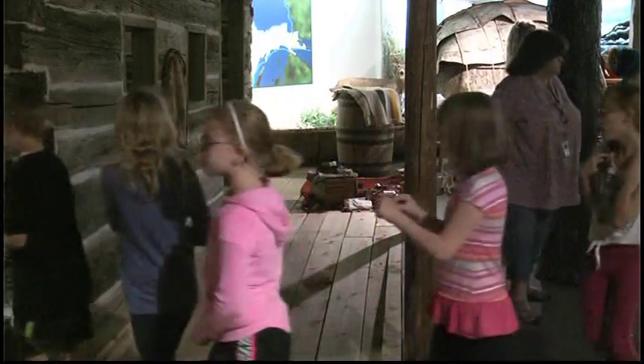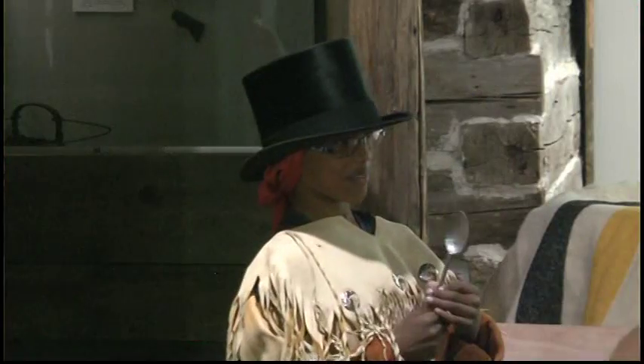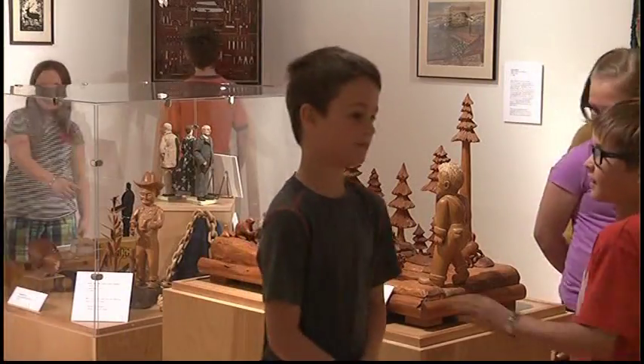This is a great way to get the hands-on experience. They've been learning about it through textbooks, they've been learning about it through all of their regular curriculum, but it's really neat to be able to stand on the porch of a trading post and use actual replica artifacts to make a trade.